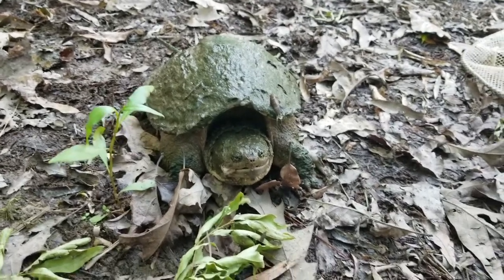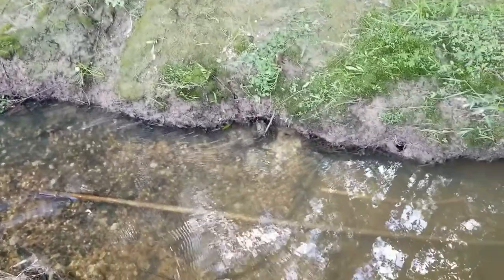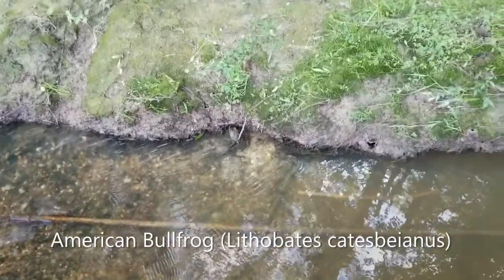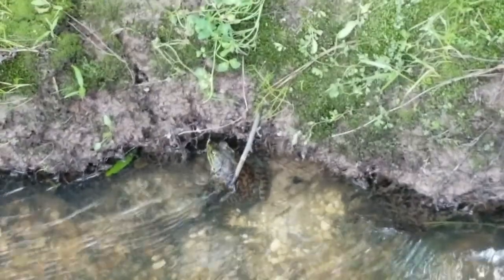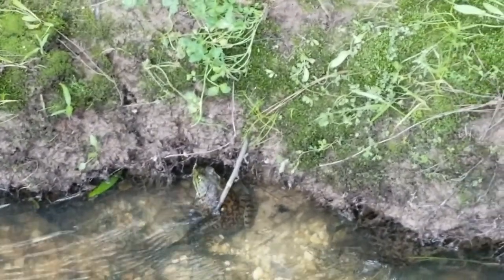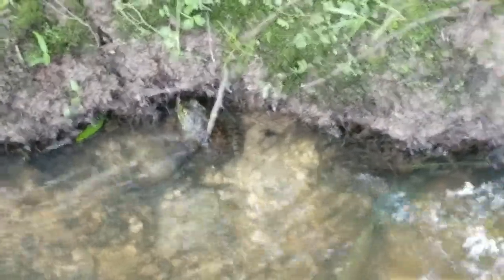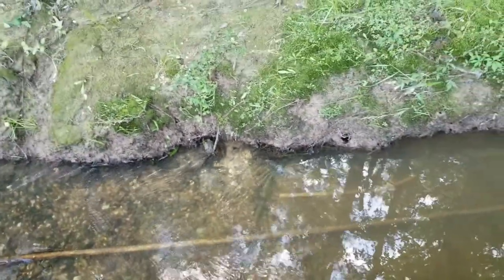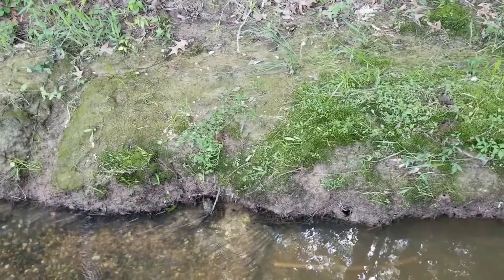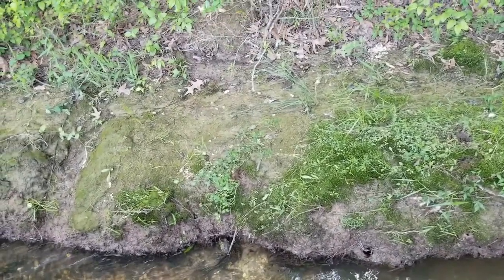This next herp of the day is a big old bullfrog - a really pretty looking guy. I hope I can get some photos in situ, but at least we have this clip. Haven't found much yet, but this is a new route so that's to be expected. Hopefully I'll find something cool soon.